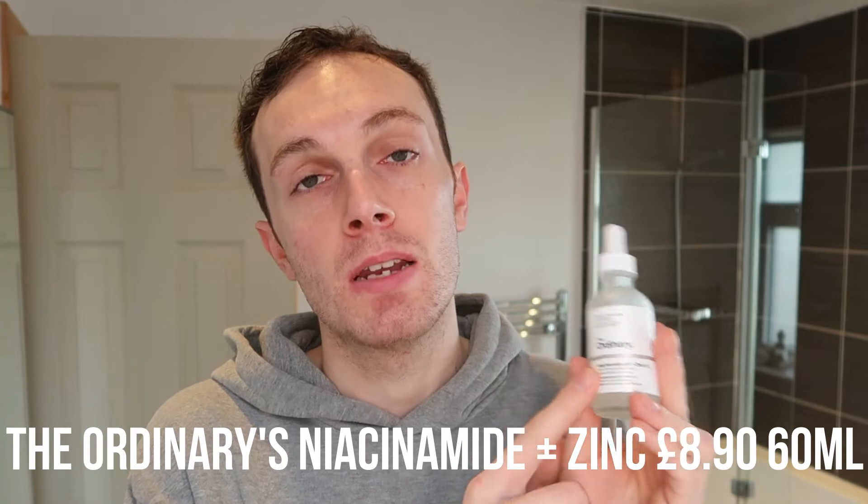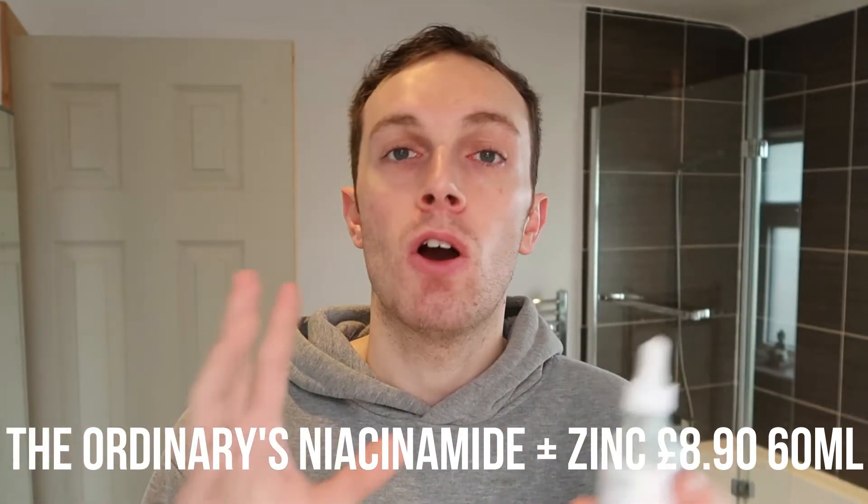Next is my absolute favorite - The Ordinary's Niacinamide 10% + Zinc 1%. Niacinamide is a skincare hero and I've been using it for about a year now. You can really tell the difference when I don't use it. Because I use the hyaluronic acid before, I know the niacinamide is really going to work well with it - the hyaluronic acid is just going to pull the niacinamide into my epidermis and really elevate the benefits. This dries really really fast so I have to work it in quite quickly.